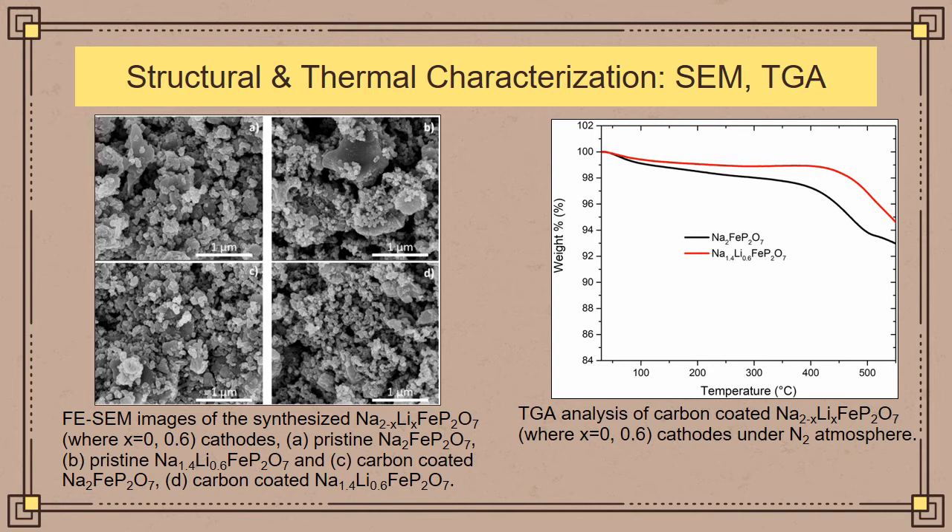Further structural characterization included SEM analysis of the synthesized Na2FeP2O7 material and the lithium-substituted material and their carbon-coated variants. The main observation in the SEM is a decrease in particle size due to the carbon coating using ball milling technique. Thermal characterization through TGA shows that the lithium-substituted material has higher thermal stability than the baseline sample, which is an important factor for next-generation sodium-ion batteries.